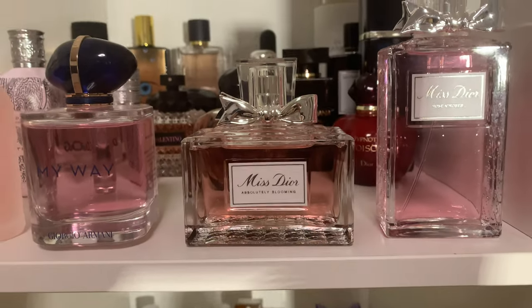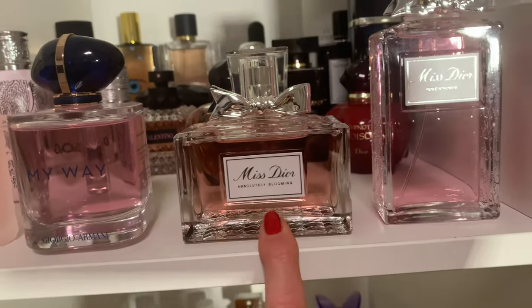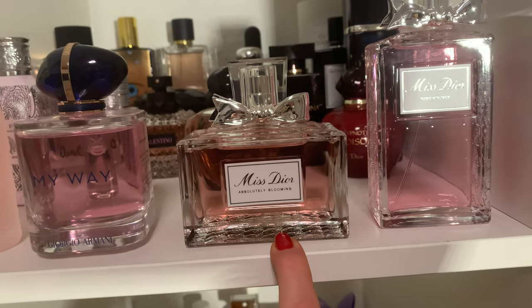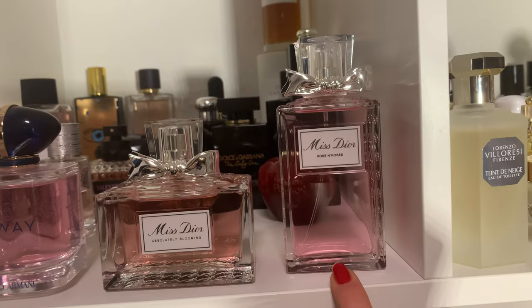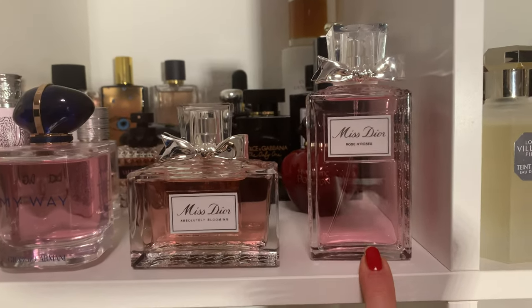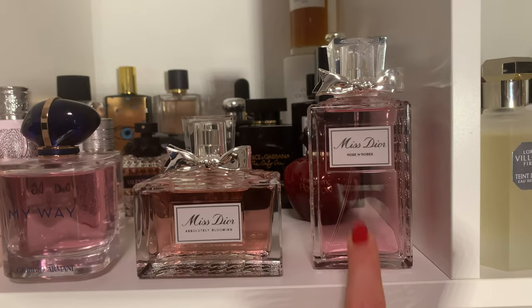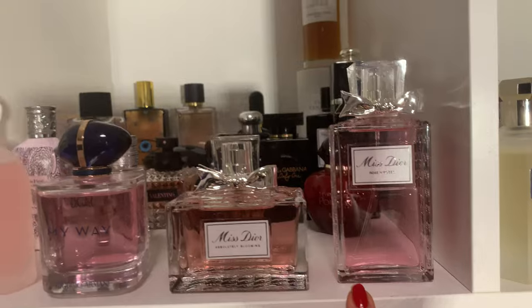Then we have 'Miss Dior Absolutely Blooming' — a flanker of Miss Dior that I haven't reviewed yet. I really prefer this one over most others, together with 'Rose and Roses.' Miss Dior Absolutely Blooming is quite a new flanker. As for Rose and Roses, the name doesn't fit because I don't smell so many roses inside — but I'll say more when I review them.